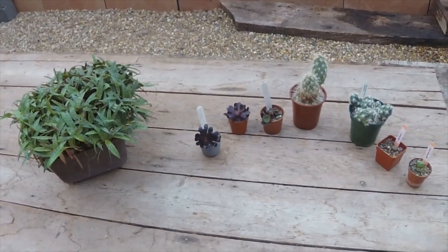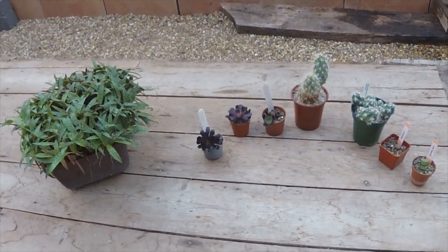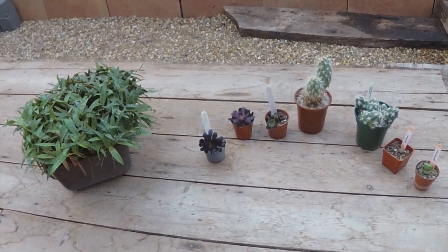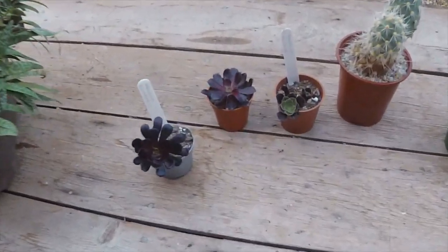Good afternoon, cactus people! Yesterday we had our monthly meeting of the British Cactus and Succulent Society — our local group down at Dover all met up — and these are the plants I brought back. First off, have a look at these.